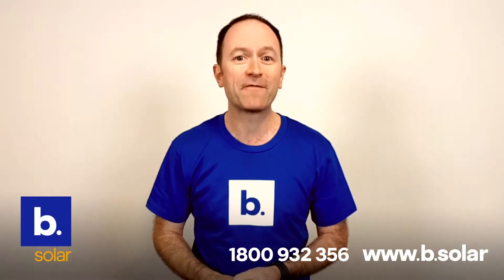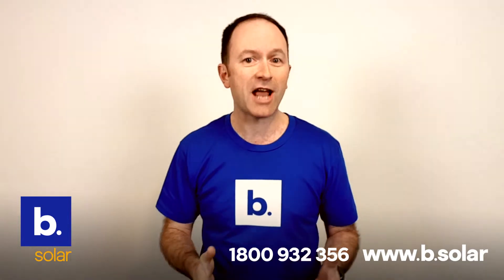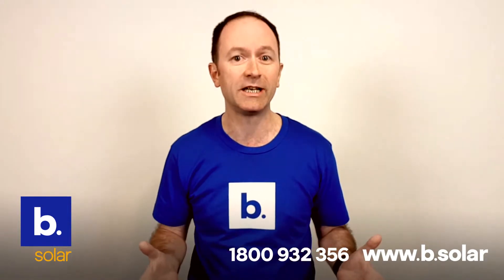Hey again, it's Simon here from Be Solar. Good to see you again. I've received a question from Jack in Clayton who wants to know about peak sun hours and what that means.